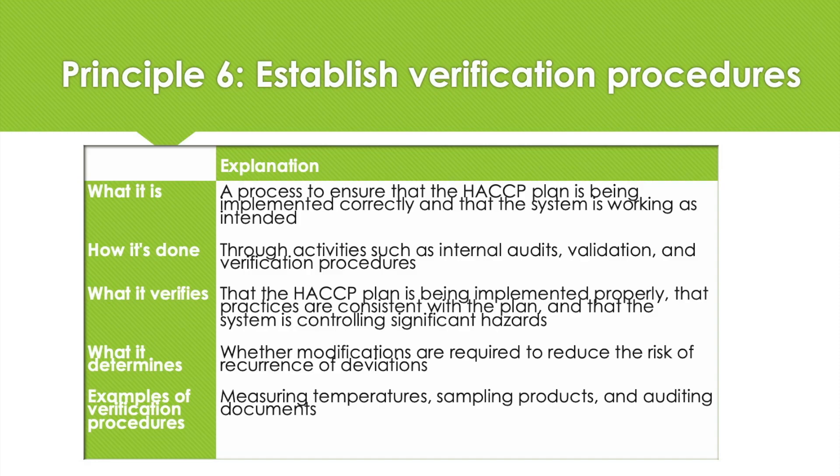You will decide what records are required to demonstrate that the critical limits have been met and the HACCP system is in control, address regulatory requirements, and include records from the system's development and operation.